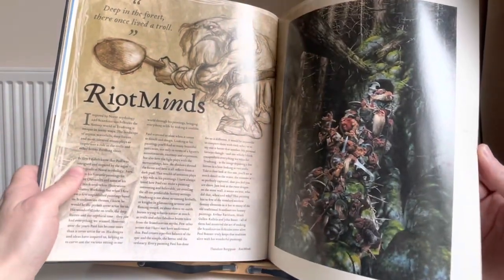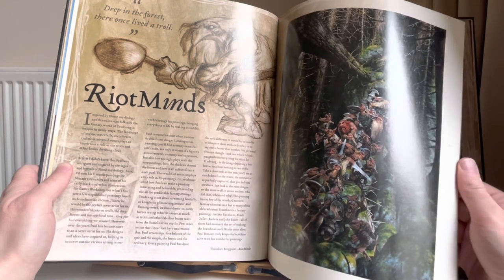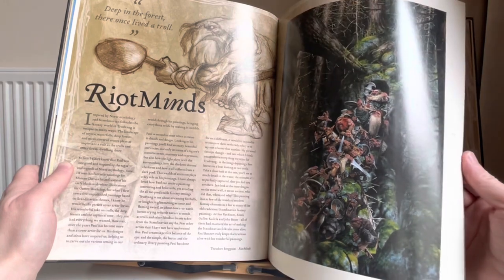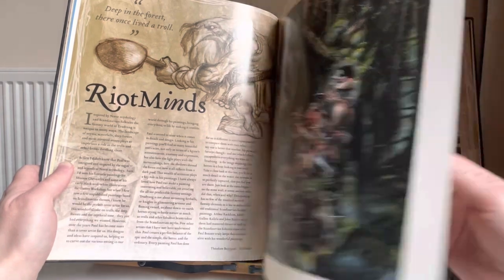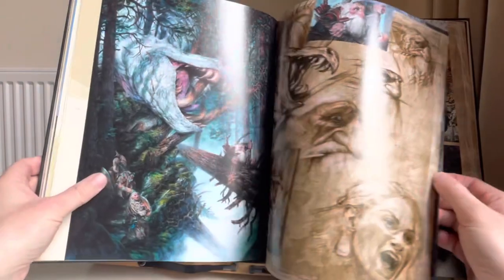Riot Minds — I'm not sure what Riot Minds is. Inspired by Norse mythology and Scandinavian folktales, the fantasy world of Trudvang — I think that's a role playing game which I've never really got into.